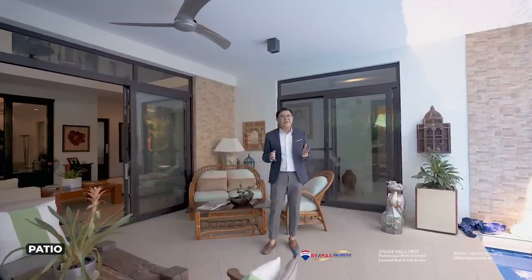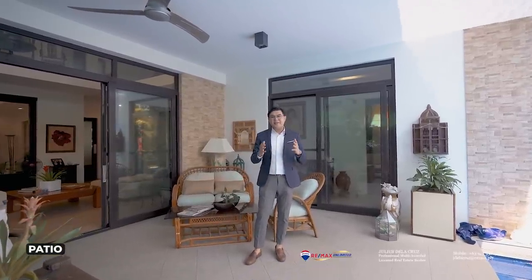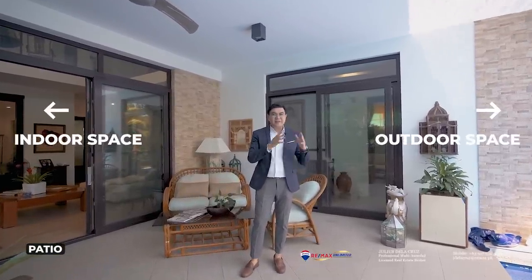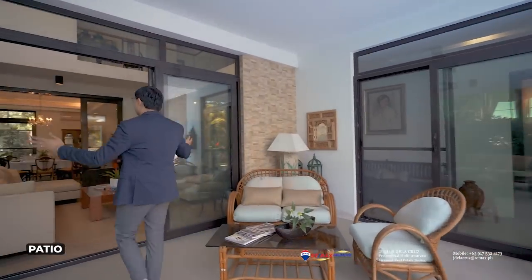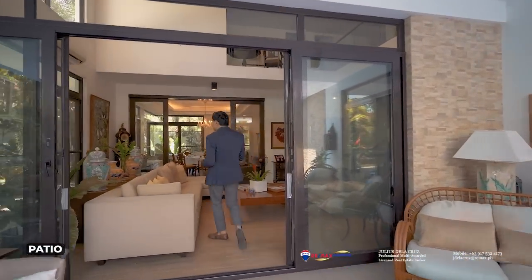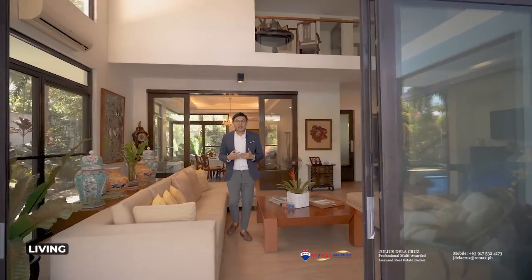One of the things I really appreciate about homes like this is the seamless connectivity of the outdoor and indoor spaces. Over here to my right side, you'll find huge sliding doors that immediately lead you into the home's living room.